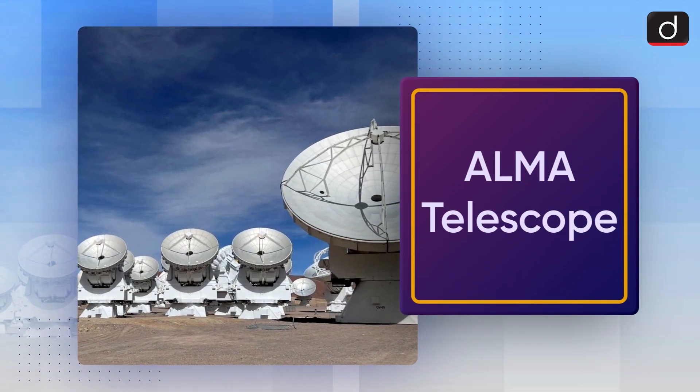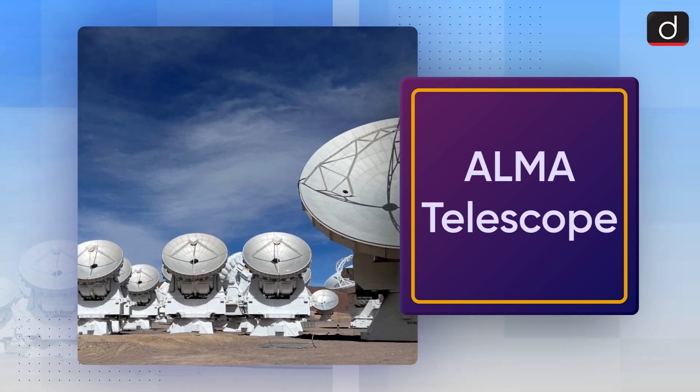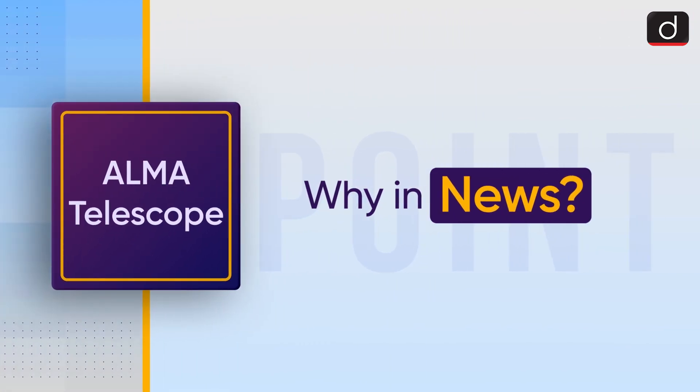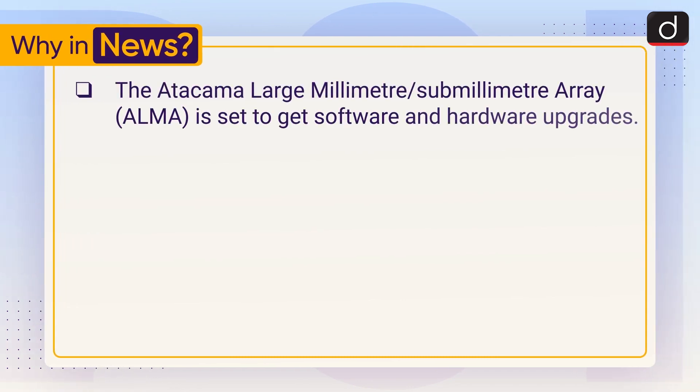Hello everyone. Welcome to another series of To The Point. Today's topic of discussion is ALMA Telescope. Let's see why it is in the news. The Atacama Large Millimeter or Sub-Millimeter Array, or ALMA, is set to get software and hardware upgrades.